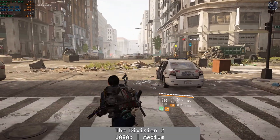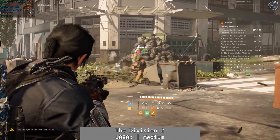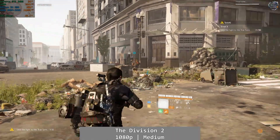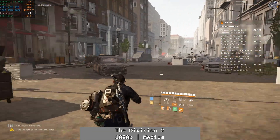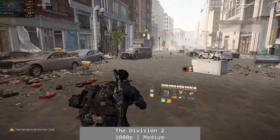Our descent into oblivion continues with The Division 2. At 1080p using the medium preset, we once again see a massive CPU bottleneck during gameplay. On a personal note, I have several thousand hours in The Division 2, and I don't ever recall seeing performance so poor that the world doesn't even load in around you — and this was despite the game running from an SSD. There's no two ways about it: the Athlon 950 cannot keep up in more intensive games.